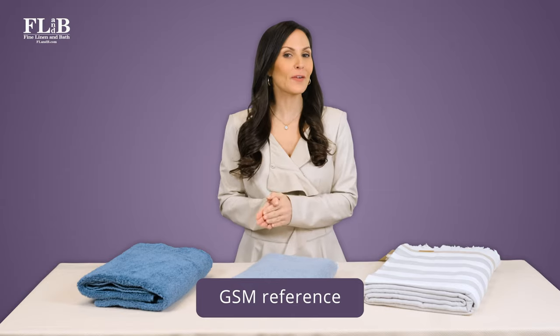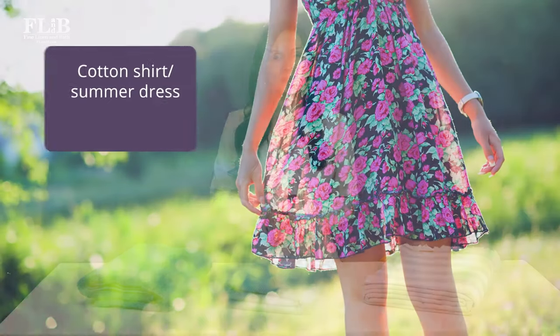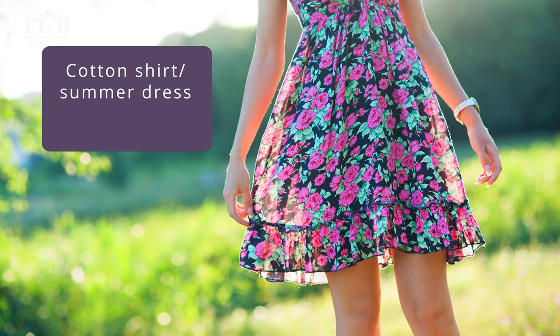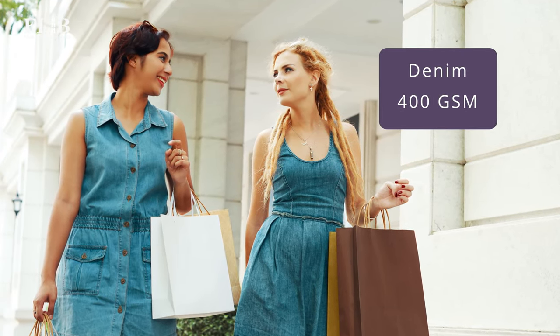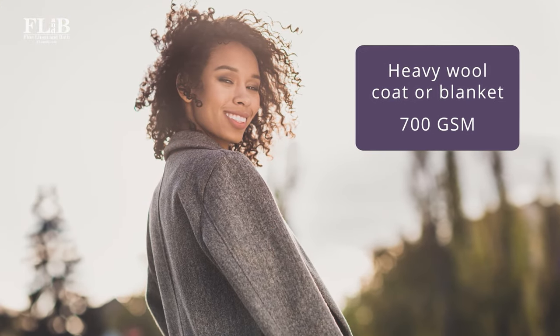Let's take a moment to offer some reference points to help you understand GSM. Think about a lightweight cotton shirt or summer dress — these items would have a GSM in the low to mid 100s. Denim fabric has a GSM somewhere around 400. A heavyweight wool coat or blanket would measure about 700 GSM.